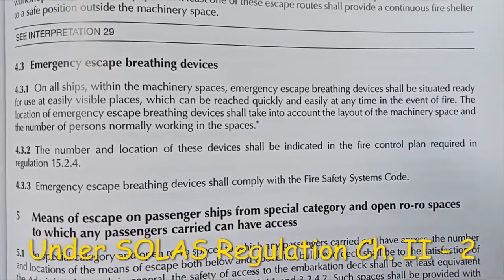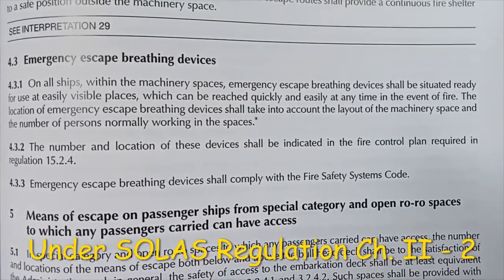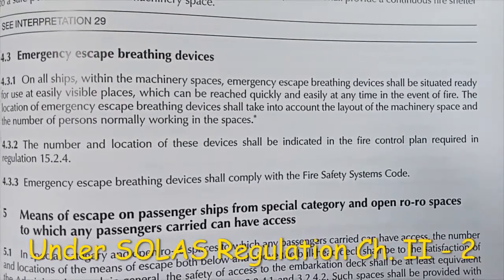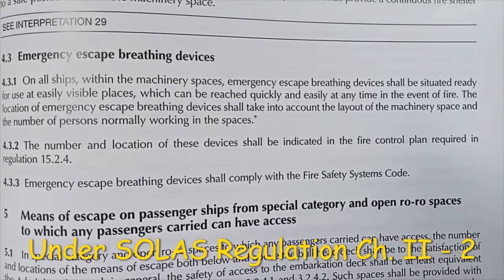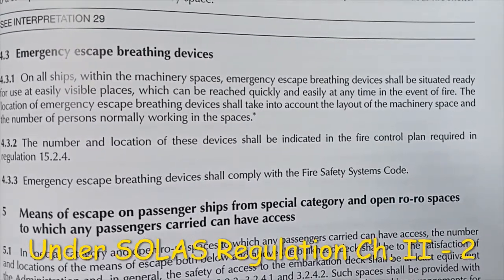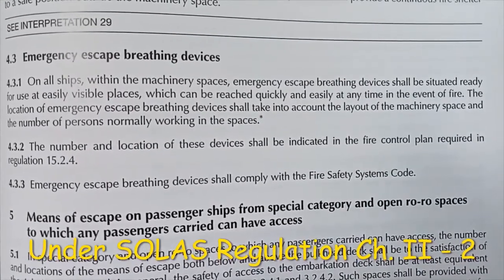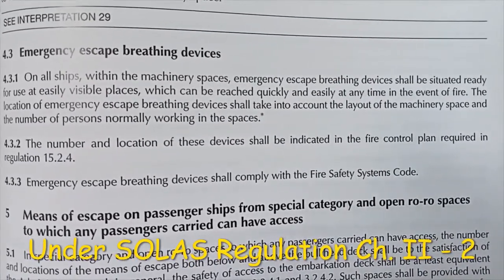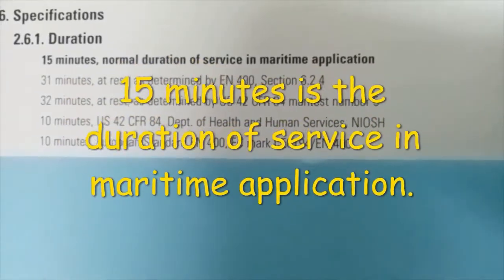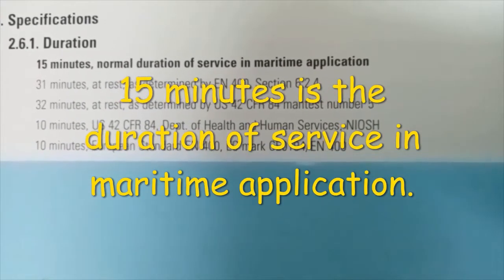According to SOLAS Regulation Chapter 2-2, for all ships, the EEBD shall be situated ready for use at easily visible places, which can be reached quickly and easily at any time in the event of fire. The location of EEBD shall take into account the layout of the machinery spaces and the number of persons normally working in those spaces. The EEBD shall comply with the Fire Safety Systems Code. The duration of EEBD is 10 minutes of service in maritime application.